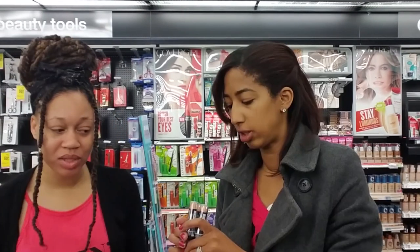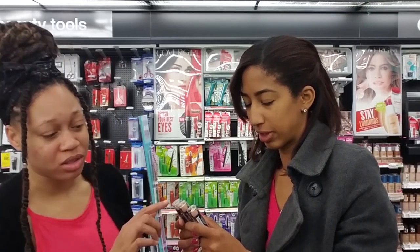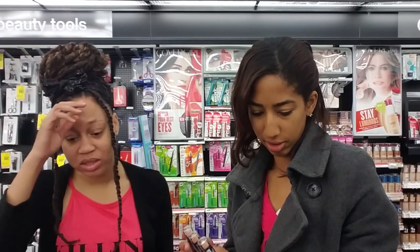So we're here with Wet n Wild, and the deal is spend $8, get $3 ExtraCare Bucks. No coupons to use, and the issue we just ran into is that there's no foundation — no foundation at all. There is a concealer but they only have one color, and they all look like the same exact color with a pink undertone. They're not a warm undertone.